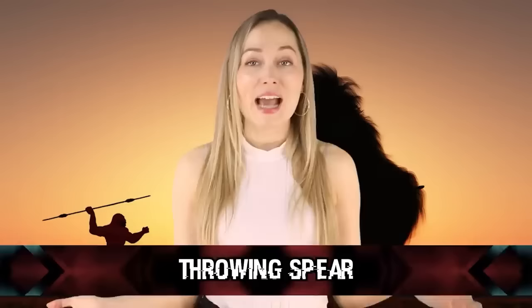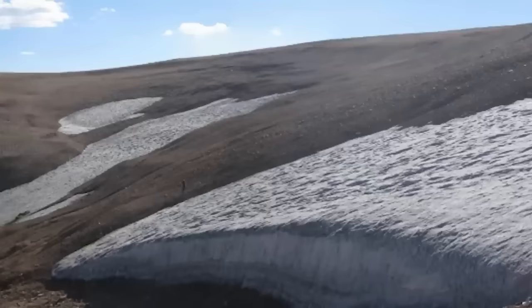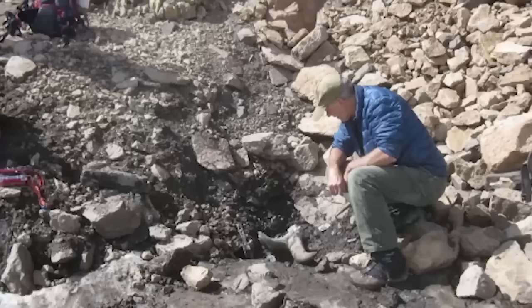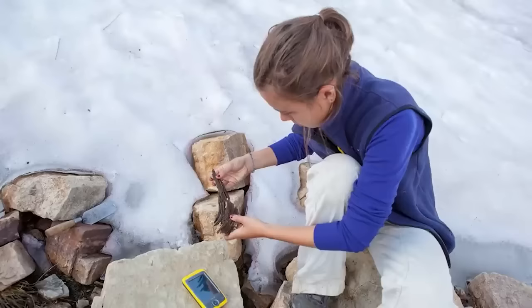Coming up in our number 10 spot, we have a Throwing Spear. A throwing spear crafted approximately 10,300 years ago was discovered by Dr. Craig Lee from Montana State University in 2007 in Northern Wyoming. This spear at first glance appeared just like a stick, but after closer inspection he discovered it was a dart from a throwing spear. At this point, it is the oldest frozen artifact found yet. It has been a source of inspiration for others to continue hunting for artifacts being revealed as glaciers melt, creating a sense of urgency to find these unbelievable items.